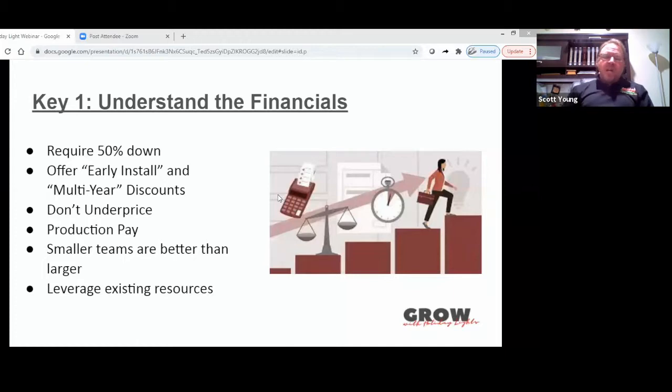On the expenses side, a couple of key items: production pay. This is pretty common in a lot of industries, but it's even more important in Christmas lights because of the tight timeframe — you really can't afford to have people messing around. We started on hourly, which guarantees the least production per hour, then went to a daily rate, which helped some. A few years back we went to production pay and our production went up by 40%, our guys got paid more and worked less time. It's pretty amazing when the American incentive kicks in.